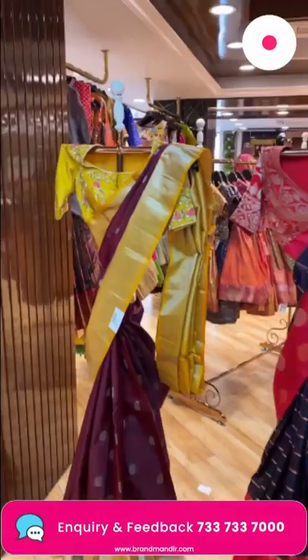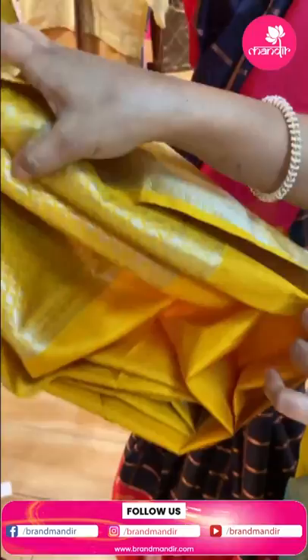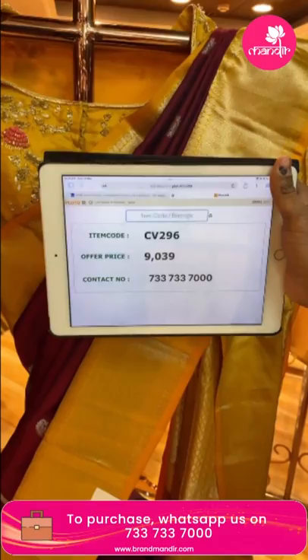Now the mannequins in budget pattu — a maroon and mustard color combination beautiful saree. All over the body has paisley booties in zari. The border has diamond brocade and rudraksha booties on the edges. Brocade pallu. Contrast blouse — this is also a customized blouse from Rupa Mani, another brand from Brand Mandir. Weaver's price 9,039, item code CV296. Send a screenshot with the item code to purchase.